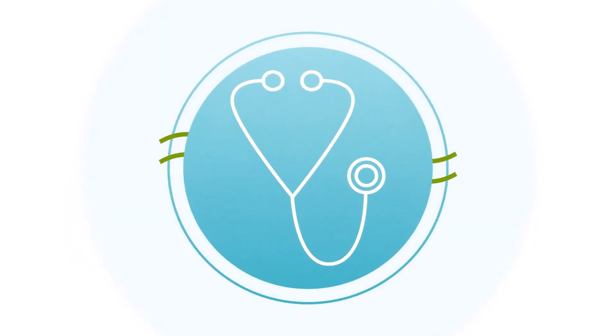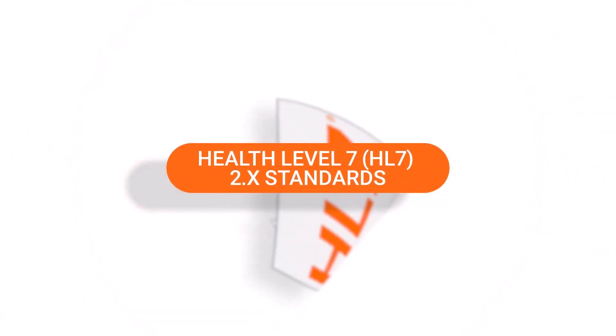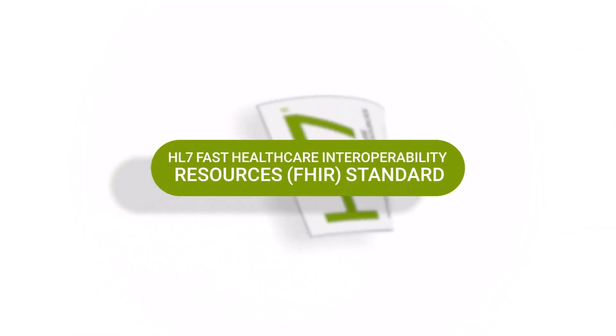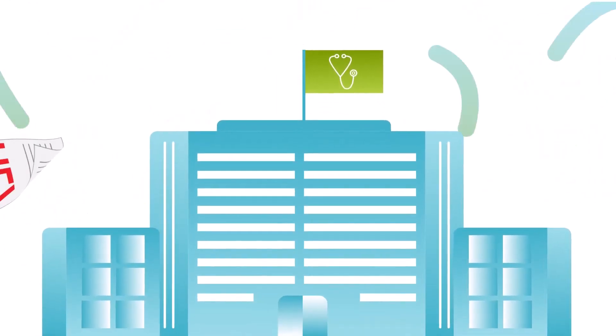Healthcare data is surrounded by compliance regulations and complex industry standards like the widely adopted Health Level 7, or HL7, 2.X standards and the newer HL7 Fast Healthcare Interoperability Resources, or FHIR, standard, as well as HIPAA.